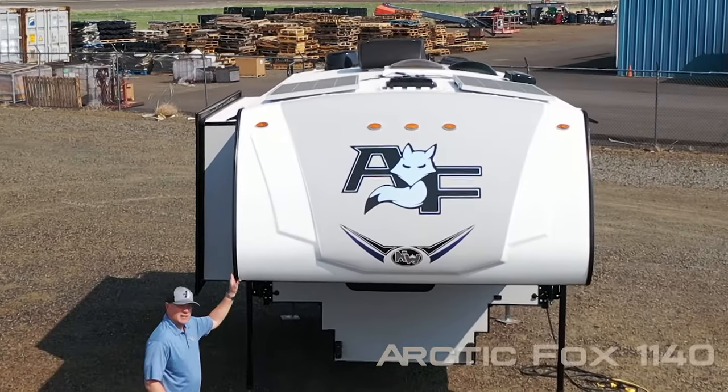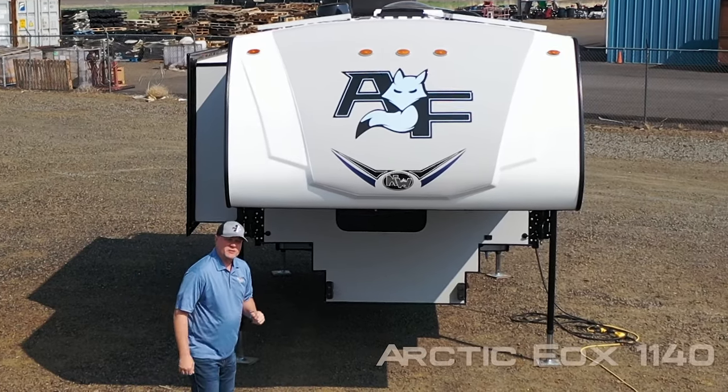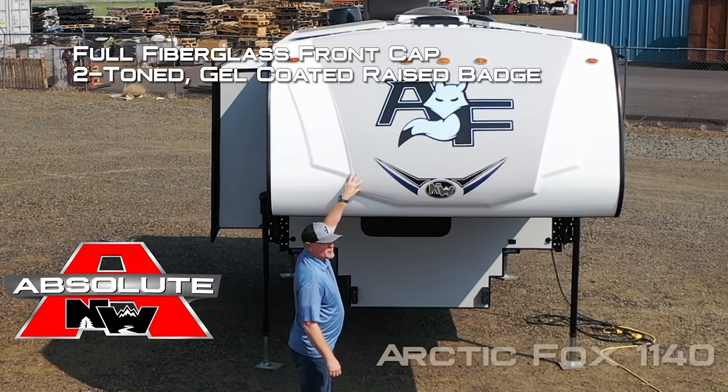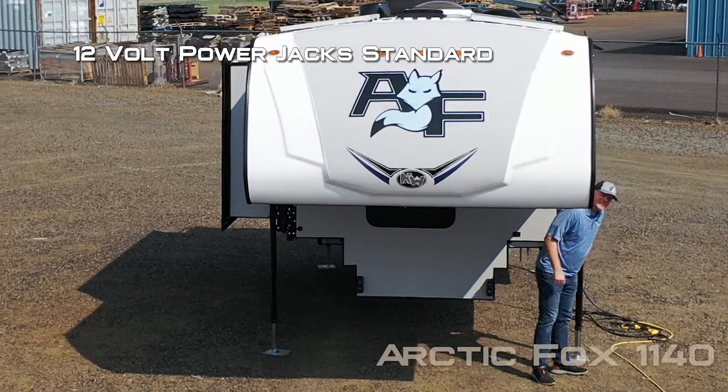Let's take a quick tour of this Arctic Fox 1140 pickup camper. The first thing you're going to notice, brand new for 2024, is the full fiberglass front cap with two-tone gel coating and raised badge, iconic graphics, and 12 volt power jack standard.